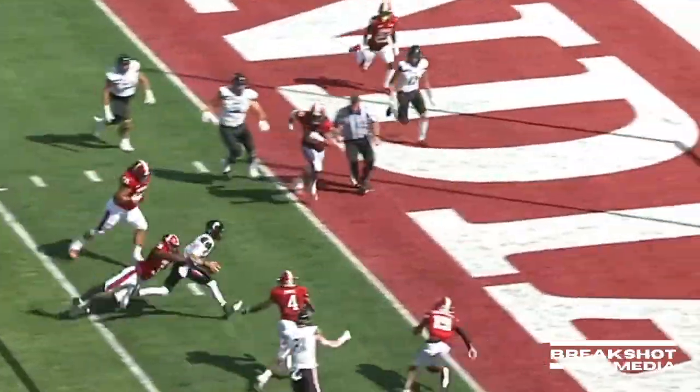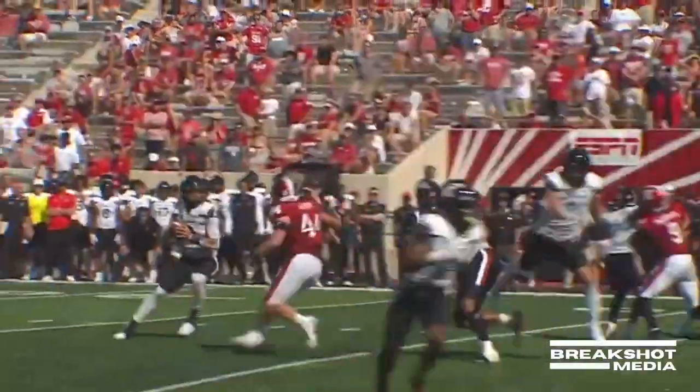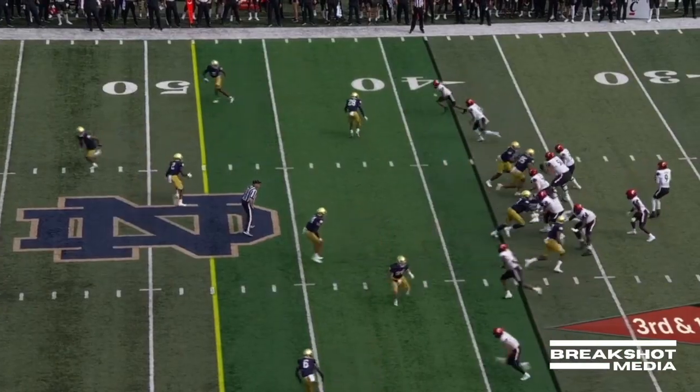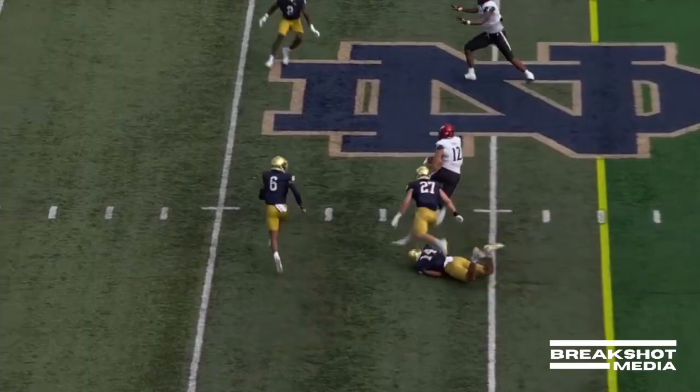Ritter going to keep it, and he's into the end zone for the touchdown. One more look to make sure Ritter got in — it sure seemed that he did. From the opener against Florida State — third and 10, Ritter complete for the first down.